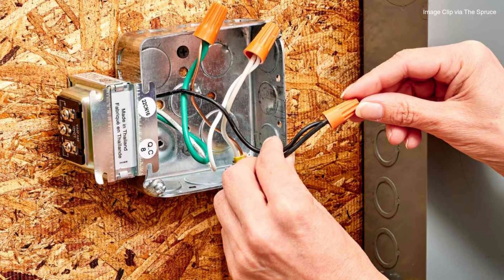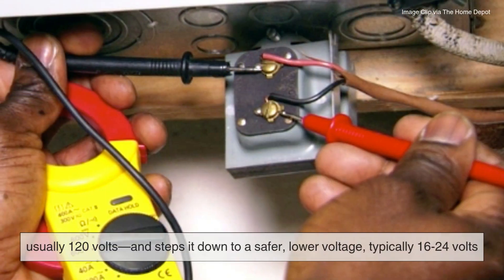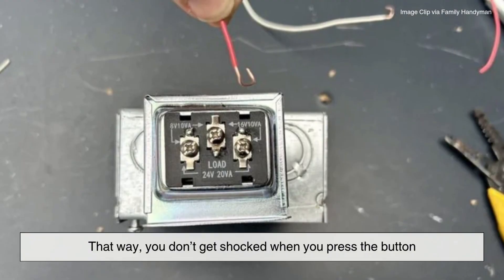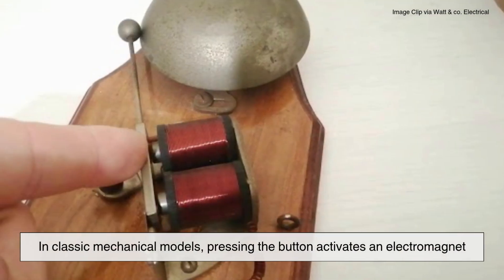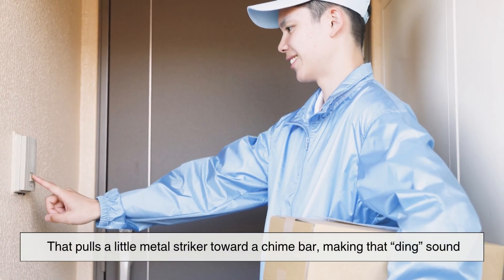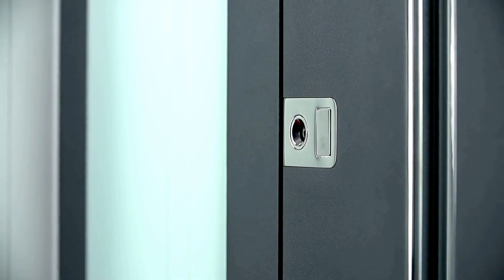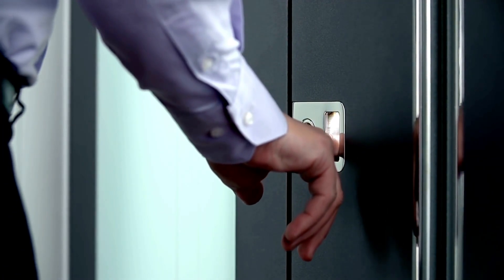The transformer is the behind-the-scenes hero. It takes the high-voltage electricity from your home, usually 120 volts, and steps it down to a safer, lower voltage — typically 16 to 24 volts — so you don't get shocked when you press the button. In classic mechanical models, pressing the button activates an electromagnet that pulls a little metal striker toward a chime bar, making that ding sound. When you let go of the button, the striker might hit a second bar for the dong. Just a simple low-voltage loop that makes a little hammer strike a bar — elegant in its simplicity.